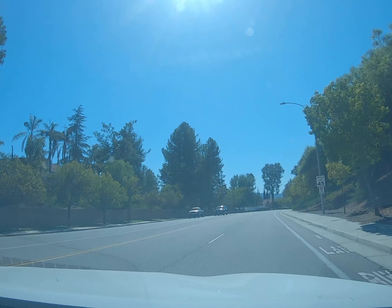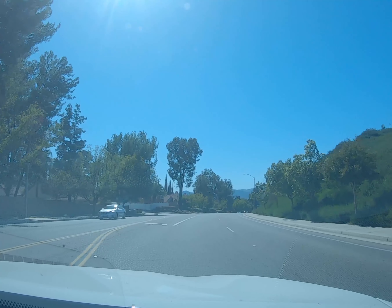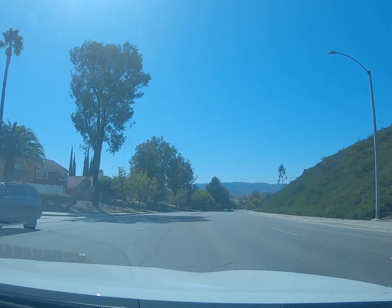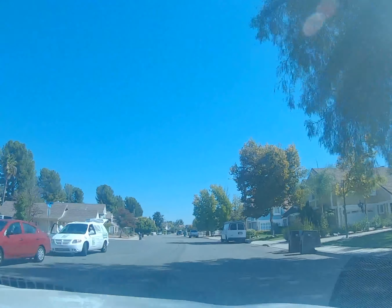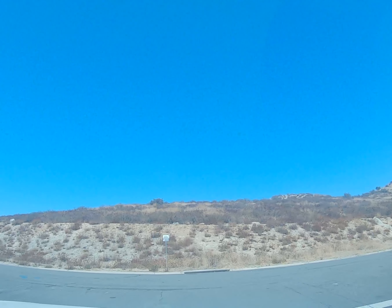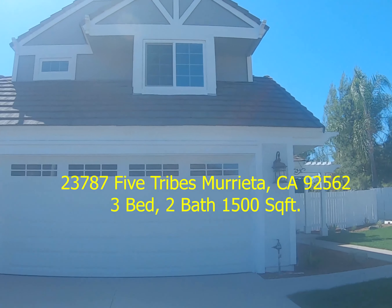We are going down Nutmeg right now in Marietta and we're gonna check out this new home. It's at Nutmeg and Falconer, on Five Tribes — a cute three bedroom, two bath, 1500 square foot home. I heard it had lots of upgrades, so we're gonna find out and check them out.